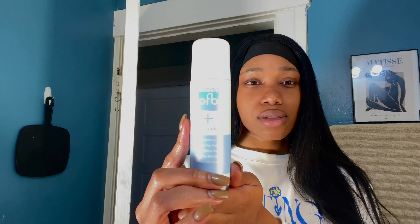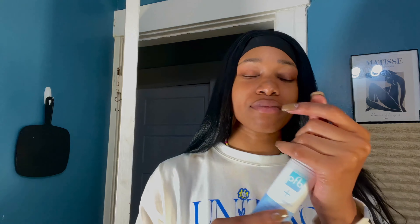Another holy grail of mine is this product — PFB, and it's no joke. If you have any acne flare-up, any form of irritation or hyperpigmentation whatsoever, slap this on it. Add this to your skincare routine and tell me it doesn't change your life. If you haven't added PFB to your skincare routine in general, I'm here to tell you you need to add it, because it's going to change the game and make the appearance of your skin just chef's kiss.